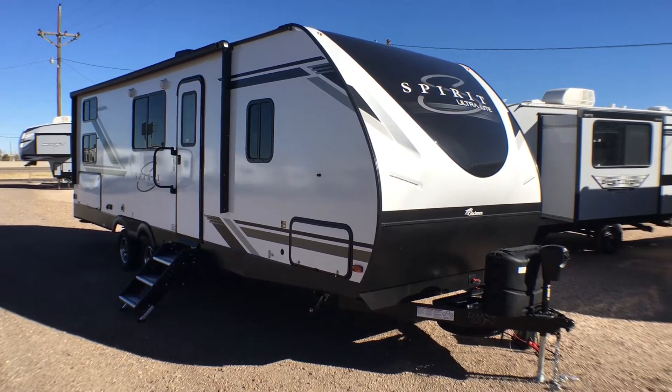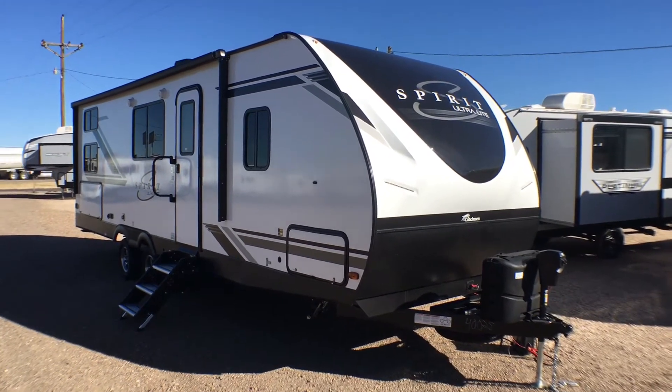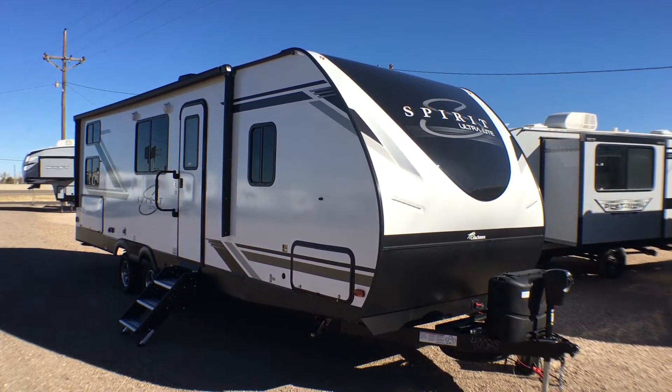Hey guys, this is Cory with Custom RV in Amarillo, Texas, and today I have a brand new arrival to show you.